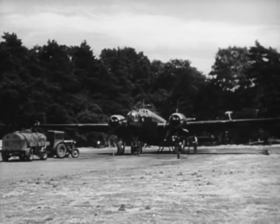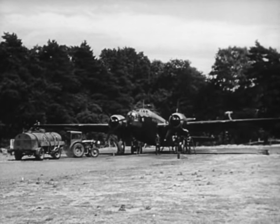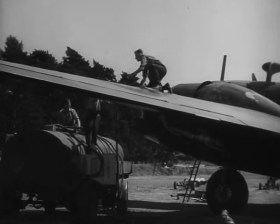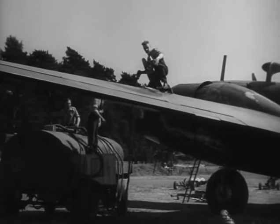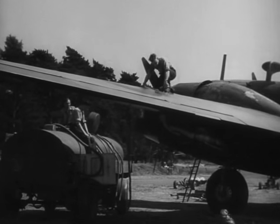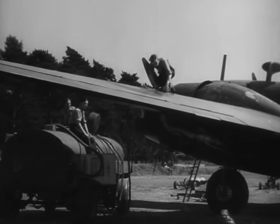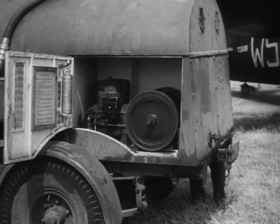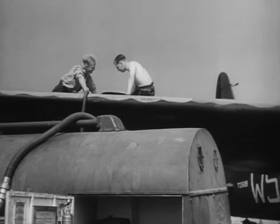As soon after dawn as may be determined by the needs of the moment, the ground crew begin their task of preparing the aeroplane for its next operation. First on the scene is the refuelling squad, for all aircraft must be kept with tanks full, ready to take the air as quickly as possible in case of emergency. Furthermore, a supply of fuel and oil will be needed for test purposes.